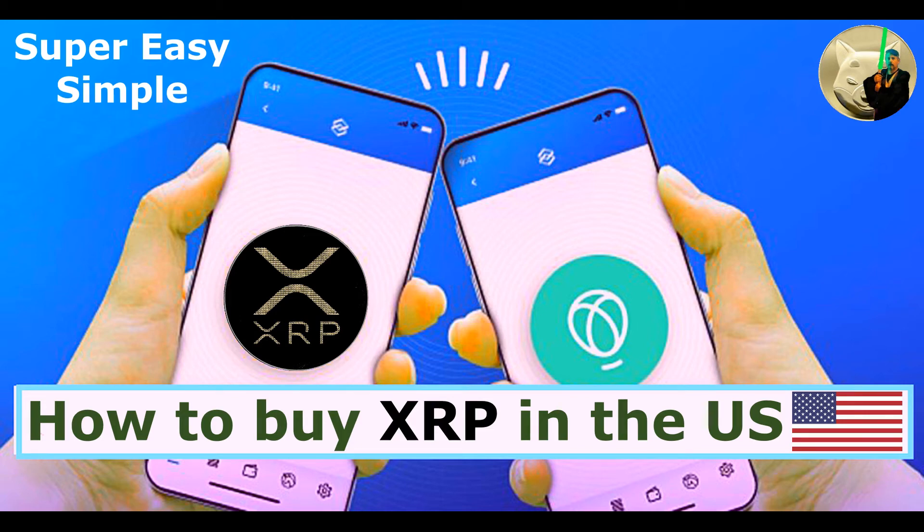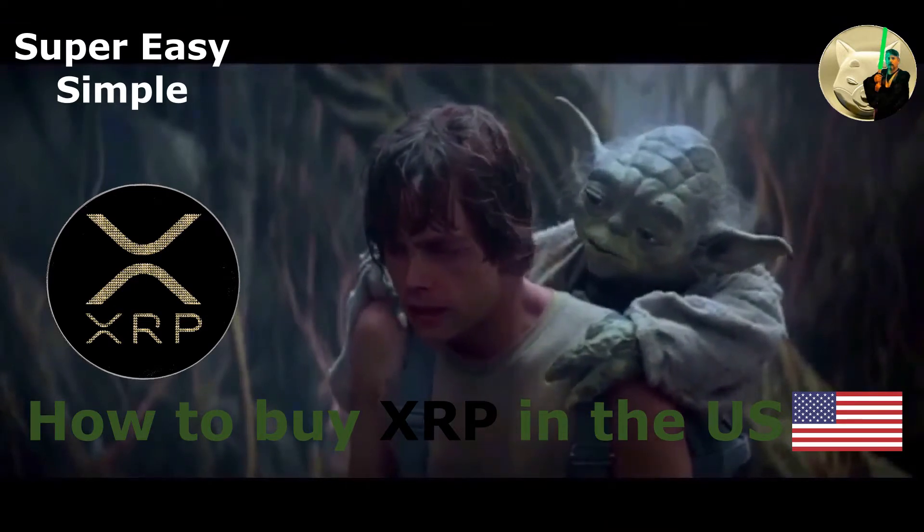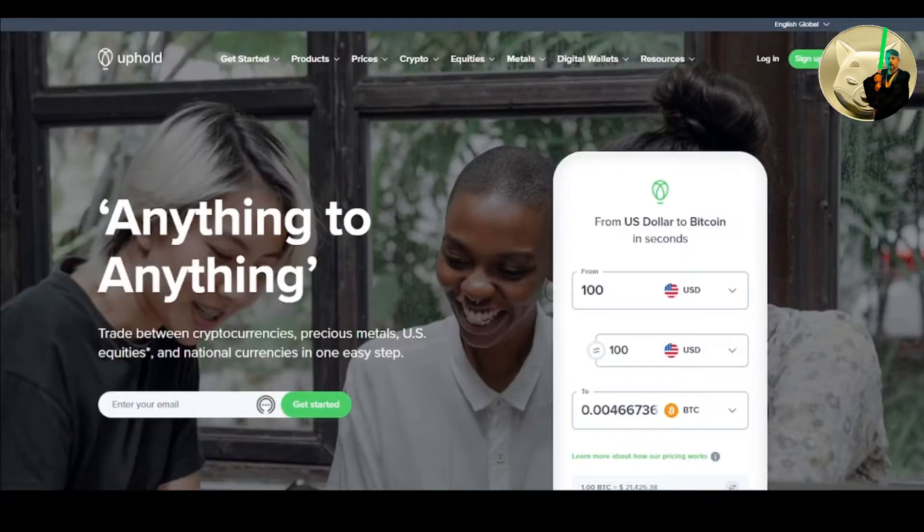Welcome fellow crypto investors. I am the Crypto Jedi and in this video I'm going to show you how to buy XRP in the United States. Before I begin, I just want to say that this video is for educational purposes, not financial advice.